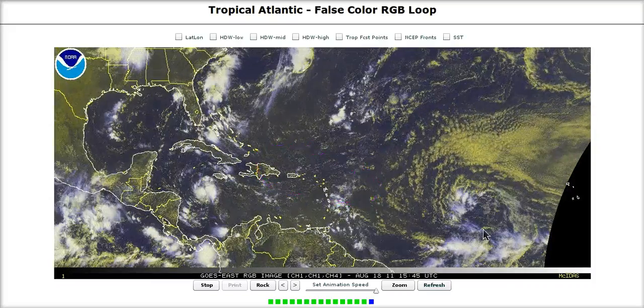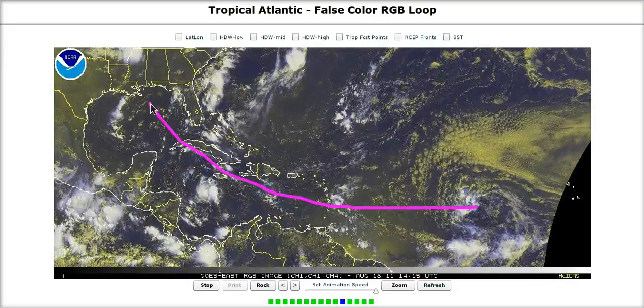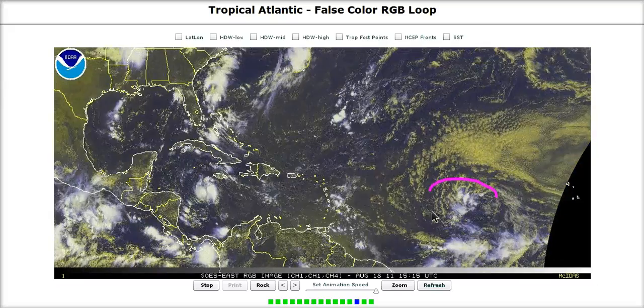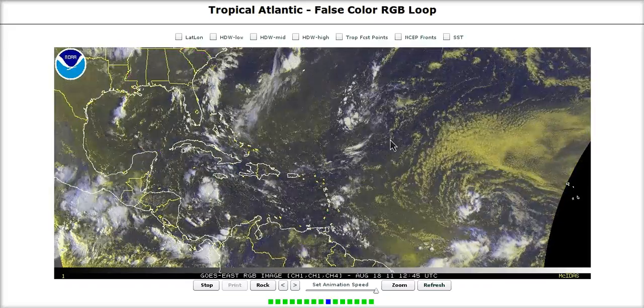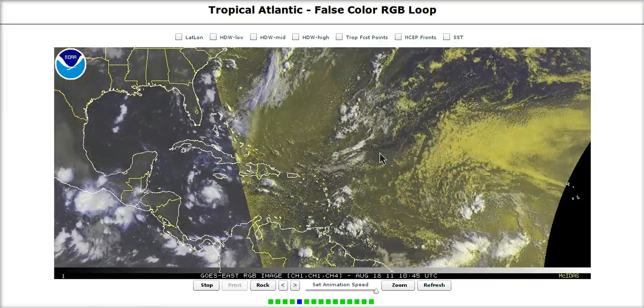A great deal about 97L's track will depend on its strength and how fast it strengthens. We could see it pass just north of the Caribbean islands, through the islands, or possibly a little bit south of them — there is still some uncertainty. The pattern is a dangerous one, so if this develops at all, chances are it's going to affect land somewhere in this area. Folks should keep an eye on this system as it journeys westward. That's it for today, thanks for watching.